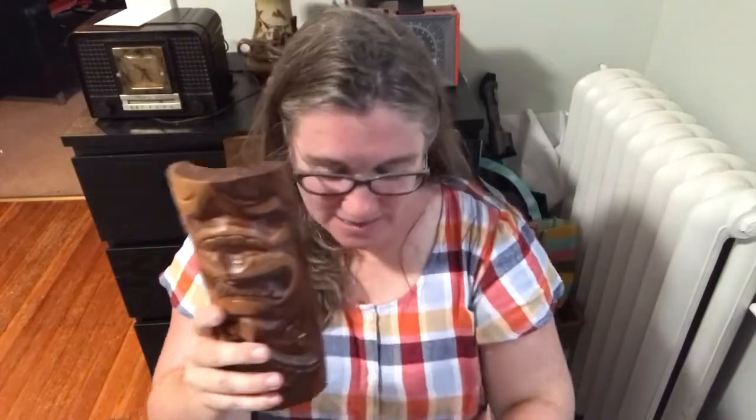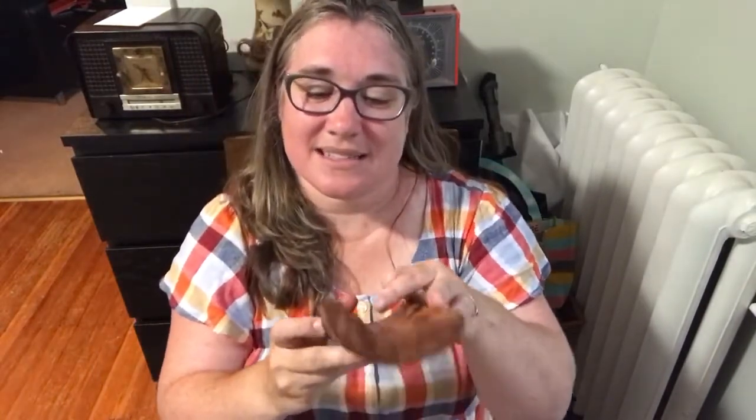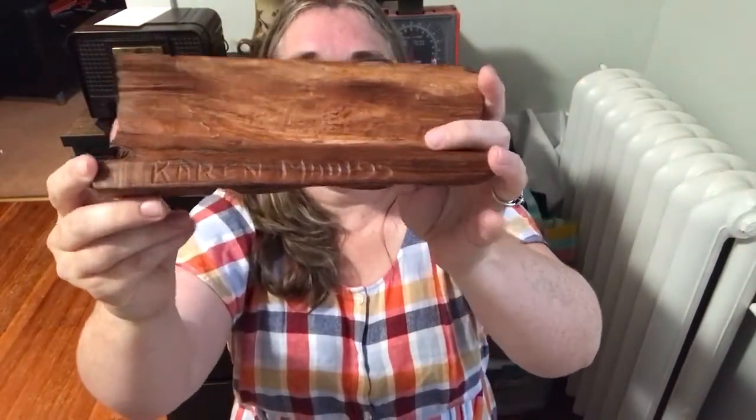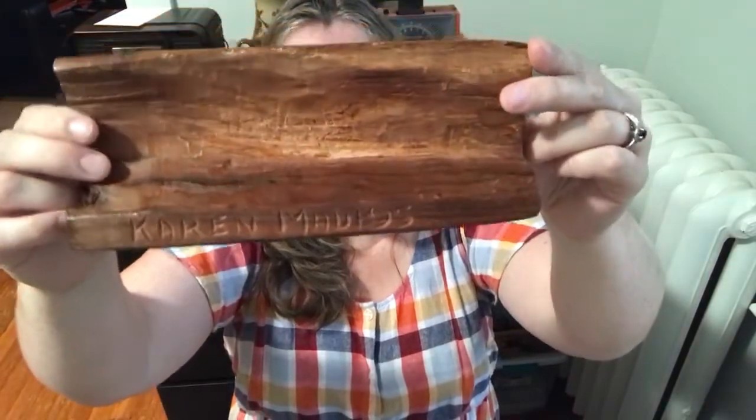Next, let's go to the islands of Hawaii — I have a nice tiki item. This guy is about nine inches long and three and a half inches wide. On his back it says 'Karen, Maui, 1995.' Maui is a beautiful place in Hawaii. This tiki statue can be yours for ten dollars, number twenty — ten dollars, number twenty.